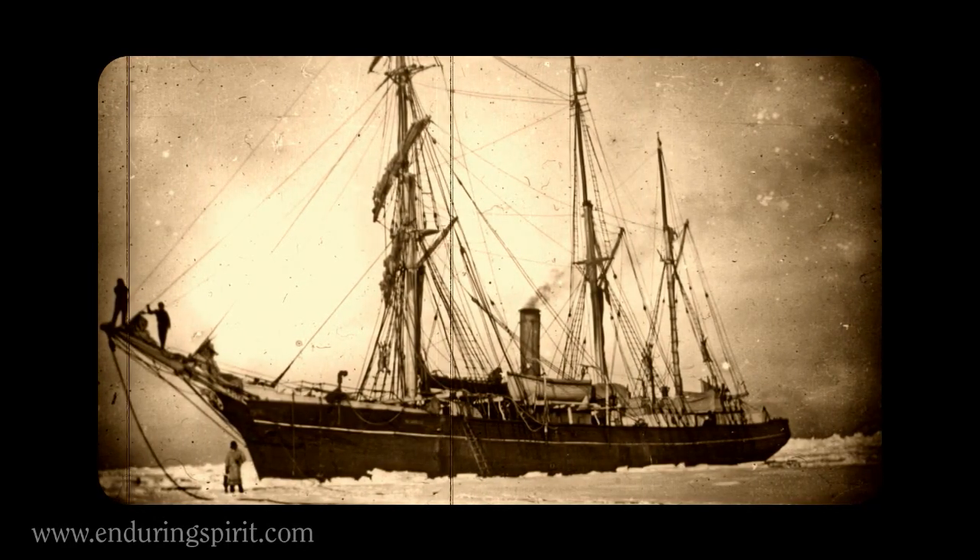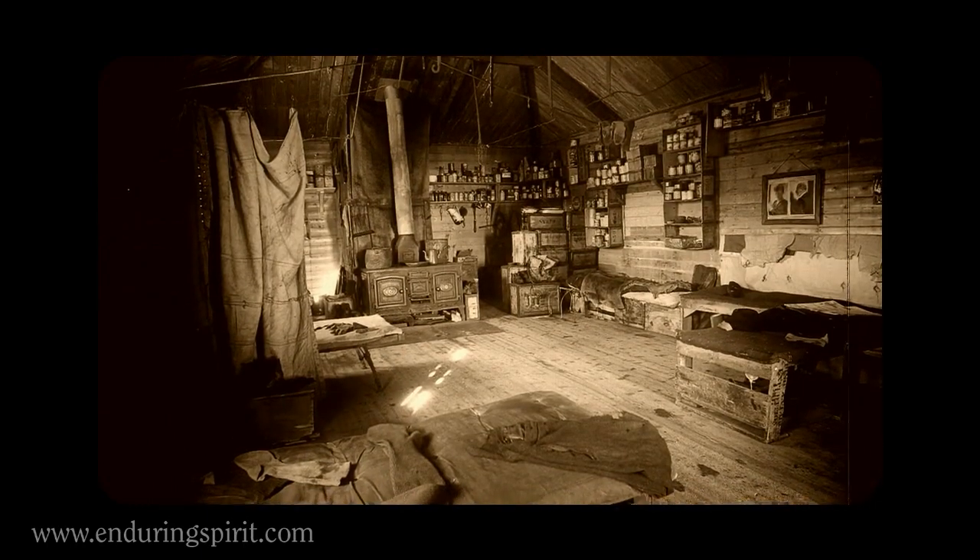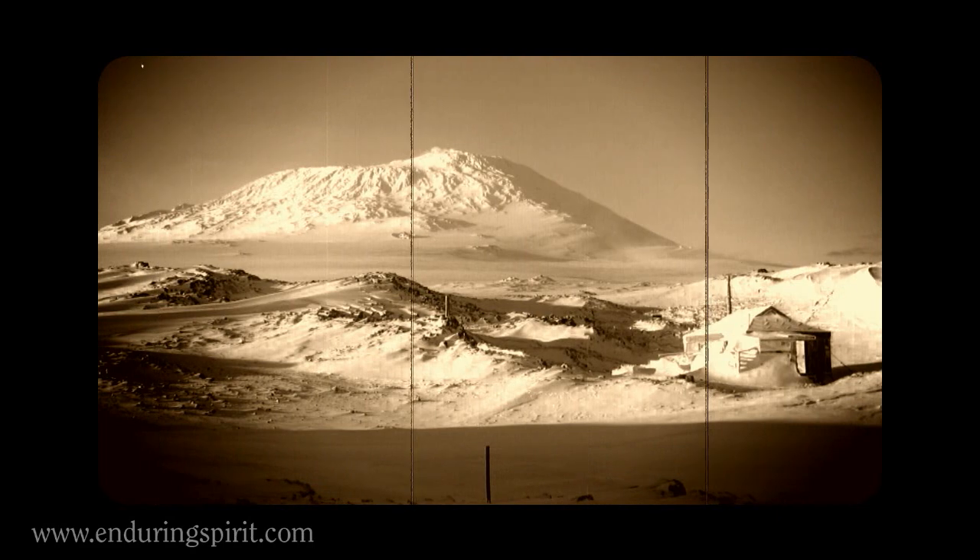And so, after 18 long, hard months, the party sails for home in March 1909, leaving behind three crates of malt buried deep in the ice beneath their expedition hut.